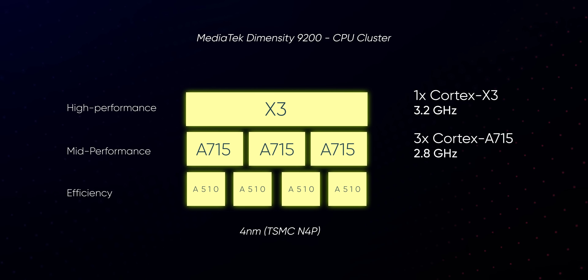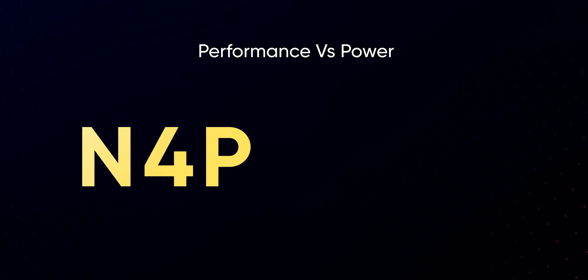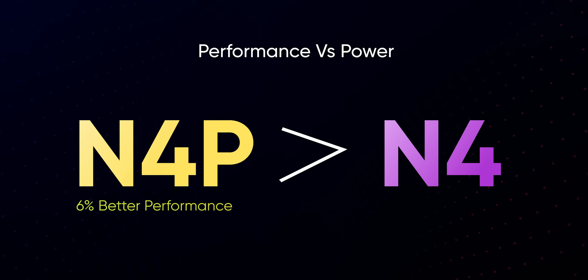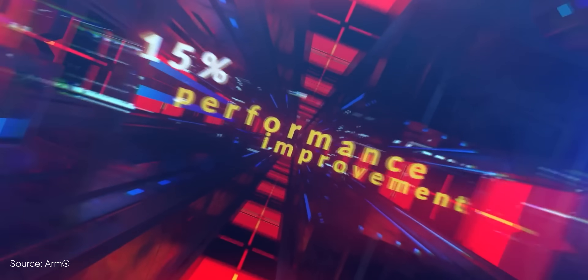MediaTek's Dimensity 9200 goes all-in on the 2nd Gen ARMv9 with a single Cortex-X3, three Cortex-A715, and four Cortex-A510 cores. And even though it's fabbed with a 4NM process too, MediaTek has actually used TSMC's 2nd Gen 4NM process called N4P instead of N4 that Qualcomm went with on the 8 Gen 2. According to TSMC, N4P is a refined N4 node that manages roughly 6% better performance. However, unlike Qualcomm, MediaTek does not design its own GPUs. But ARM's Immortalis G715 GPU on this chip is no joke either, managing 15% better energy efficiency than its predecessor and more.